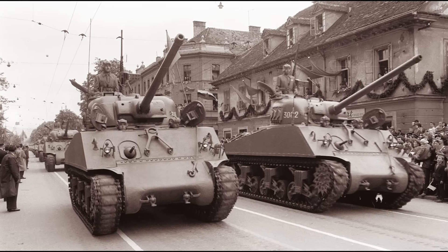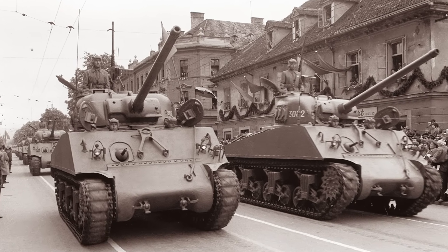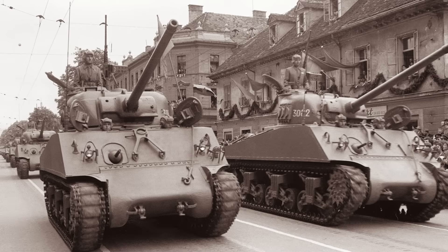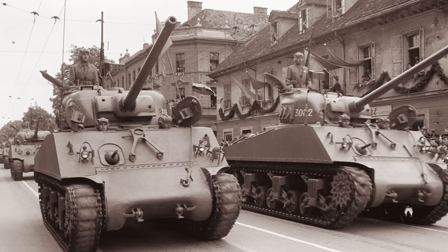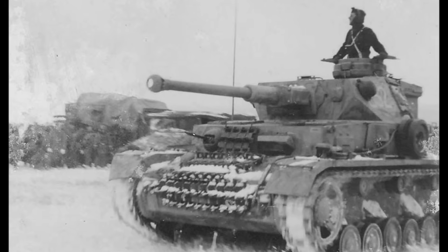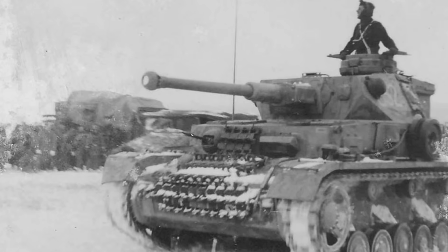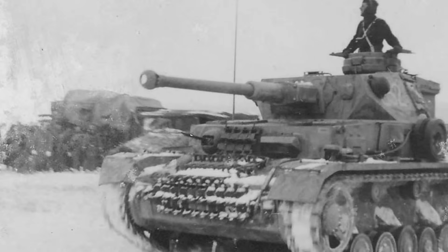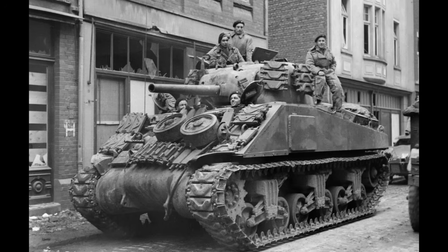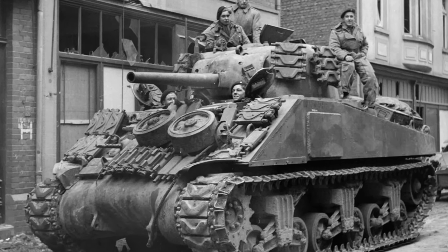The Sherman was never designed to be a heavy tank. It was designed as a medium tank with a specific role: infantry support, breakthrough operations, and combined arms warfare. The vehicle it should be compared to is the German Panzer IV, which had almost identical specifications — similar armor thickness, comparable speed, and a gun of similar caliber. When you make that comparison, the playing field levels dramatically. But even that comparison misses the point, because the Sherman had three revolutionary features that transformed it from a decent tank into a war-winning weapon.